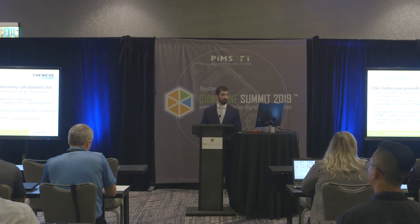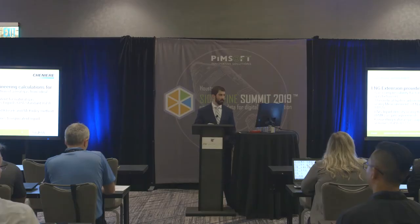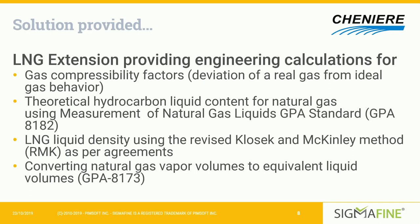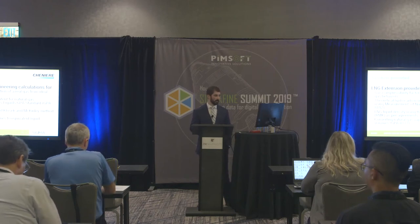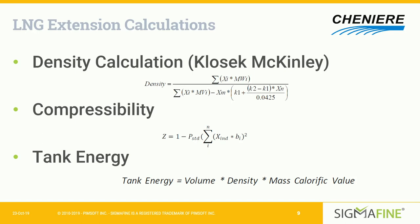Another part of the solution provided by Pimsoft was the LNG extension, which lets us perform complicated calculations that we otherwise couldn't maintain as part of our daily energy balance. These include calculations for gas compressibility factors — the deviation of a real gas from ideal behavior — and theoretical hydrocarbon liquid contents for natural gas using GPA standard 8182, which is particularly important given the extreme conditions during liquefaction. It also helps with LNG liquid density using the revised classic McKinley method, important for closing our balance around shipping exports, and converting natural gas vapor volumes to equivalent liquid volumes.